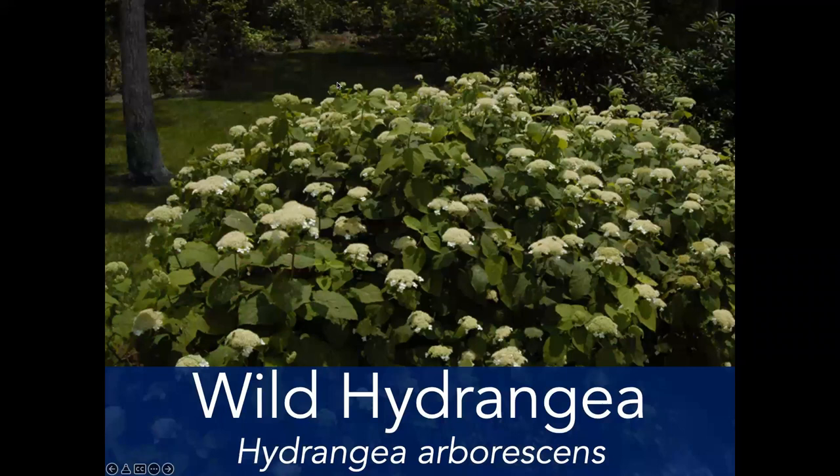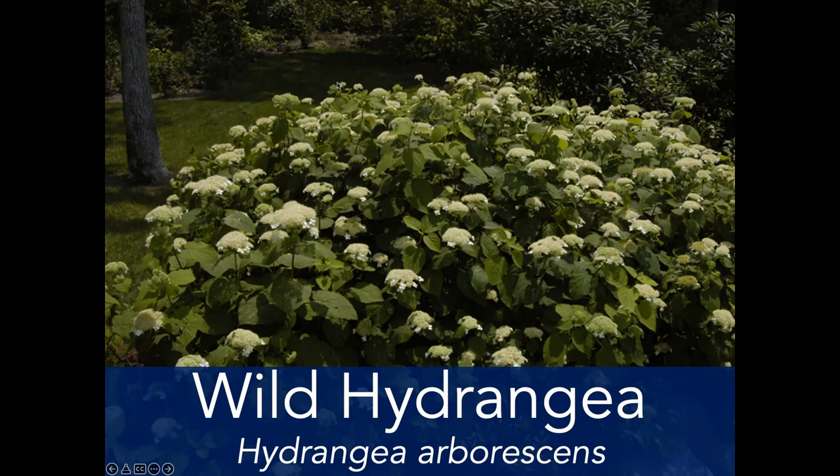Wild hydrangea, Hydrangea arborescens — how many of you have heard of Annabelle hydrangeas? That's a variety selected out of the wild hydrangea. About three miles south of here, Gunpowder Creek is lined on some northern slopes with this plant — so it's very locally native and does really well here. It may not be sold often as straight species, but it is available at specialty native plant nurseries. You can also buy 'Annabelle' — it just has a little bit heavier flowering with larger flower heads. If you put it in dense shade it'll have fewer flowers and fall over; the more sunlight, the stouter it will be.